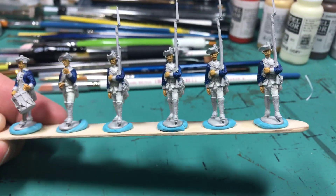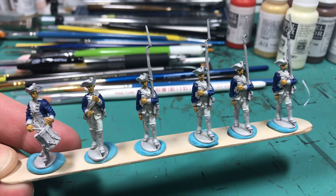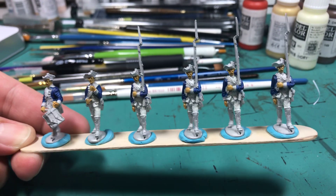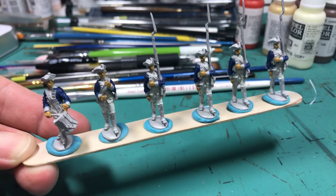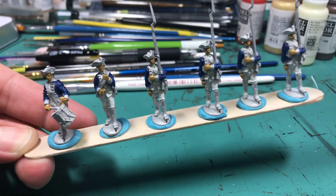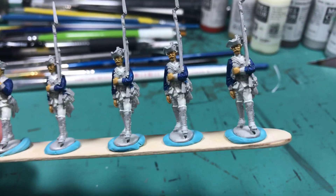I'm on my third strip of eight for my two Prussian battalions, and the blue is already done. The first unit had all the blue done already, so I did the base coat on the pants.